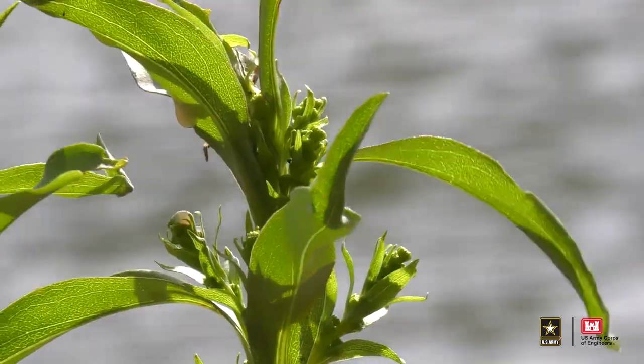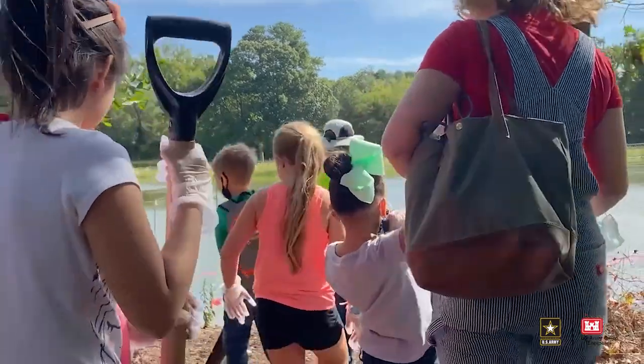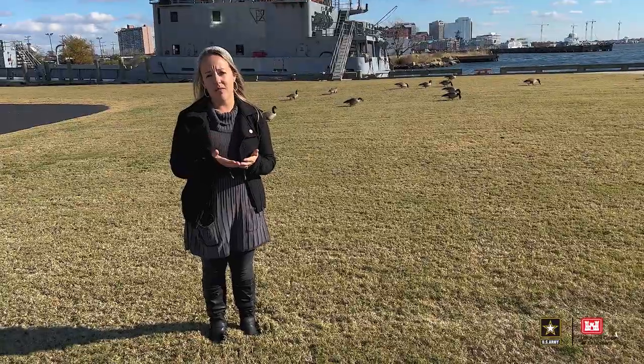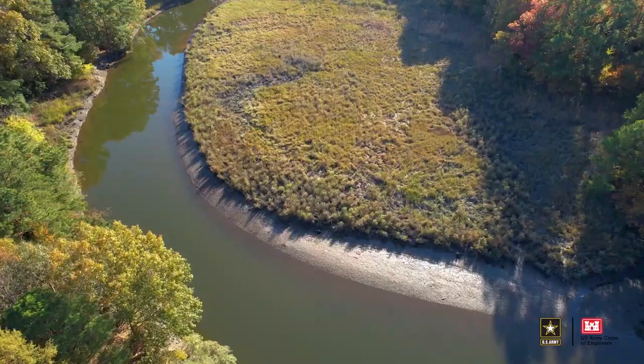Spartina alterniflora ultimately will benefit fisheries and oysters in the Lynn Haven River watershed. We've been able to have this project come to fruition and become an area where the schools can also have an outdoor living resources laboratory, where students are going to assist with monitoring efforts and learn about what's actually in their backyard.